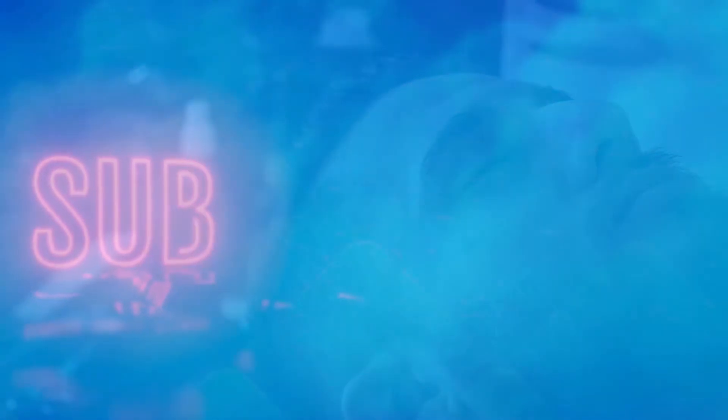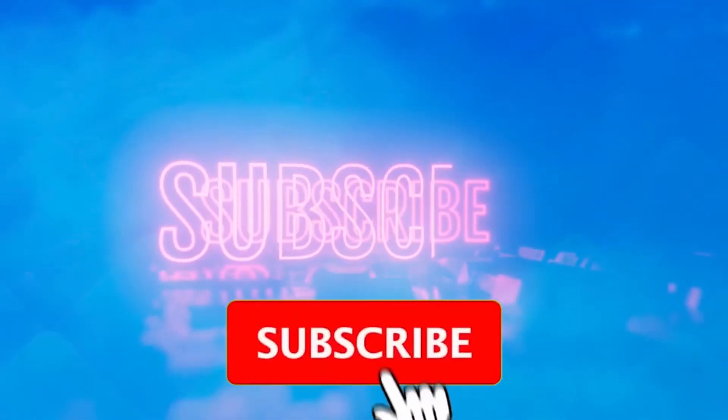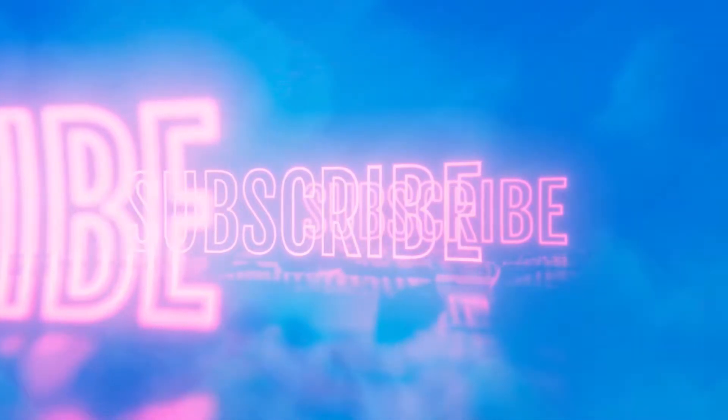Before we get to the good stuff, take a minute and subscribe so you can join us on a path to better sleep. Ring the bell to receive notifications when we post a new way to get better sleep.